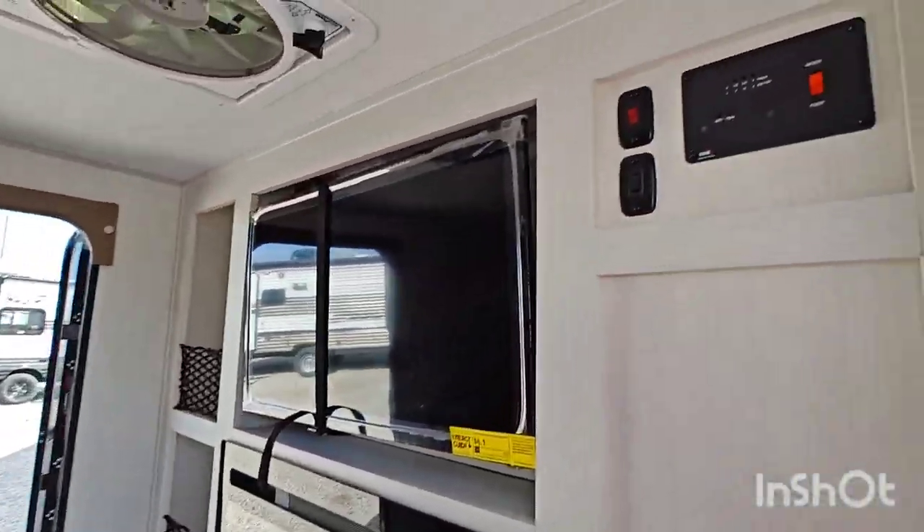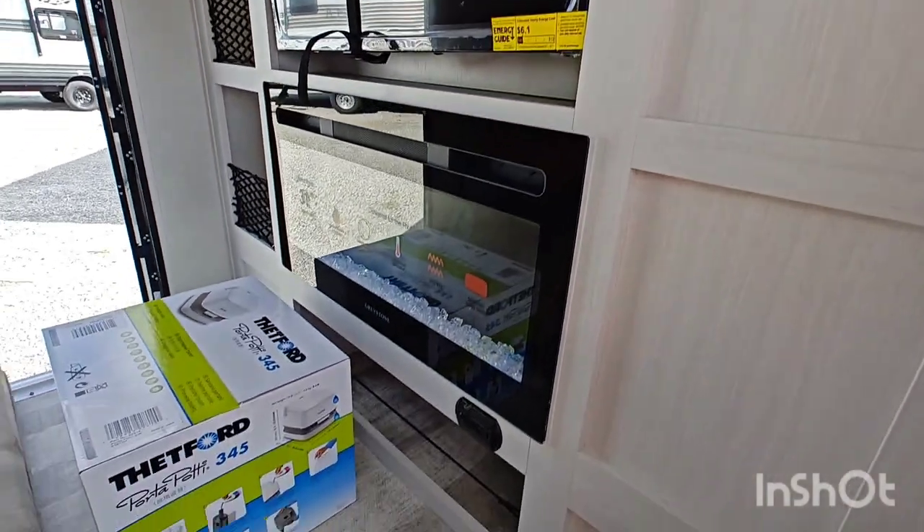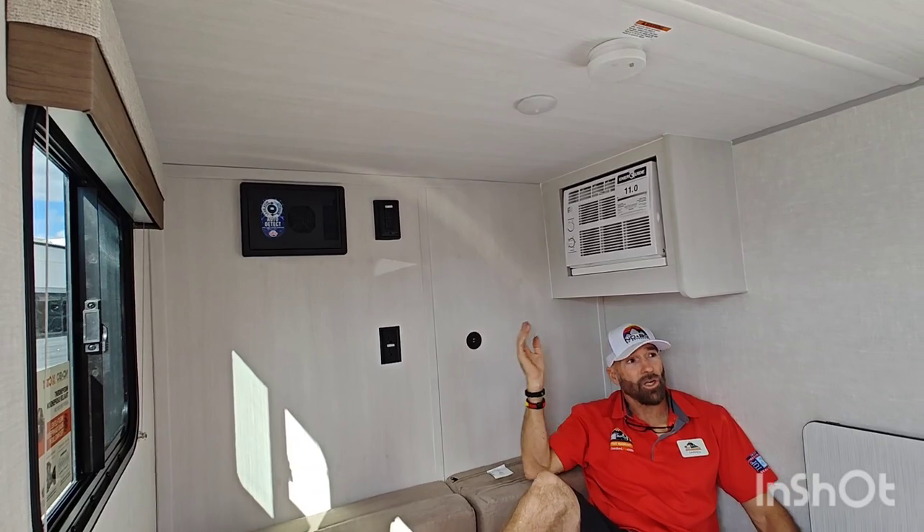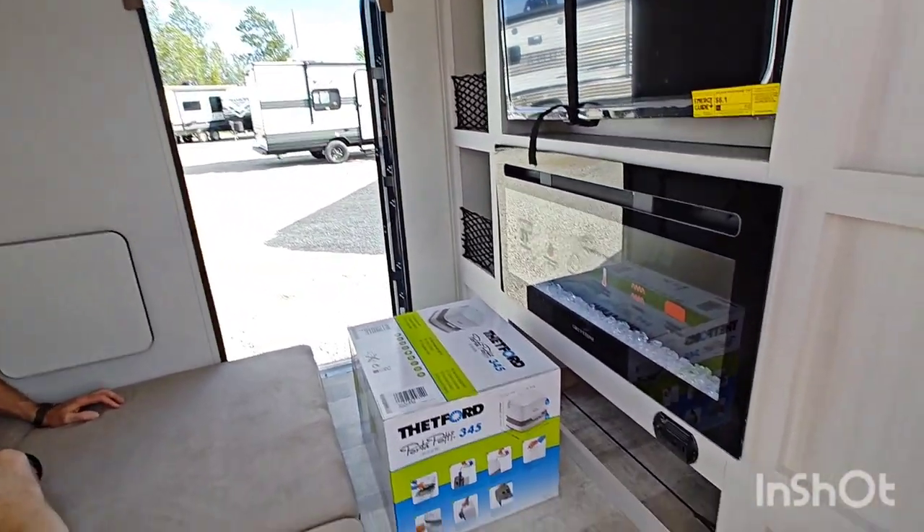So you have a nice little place to sit down and hang out. You got a fireplace. It has your ports here, television over here. It even has a port-a-potty that comes along with it.